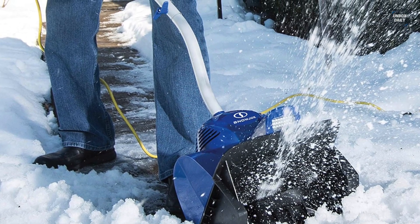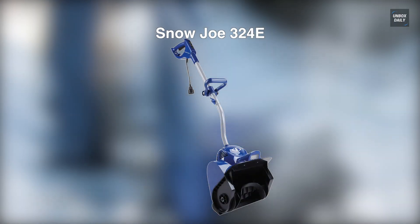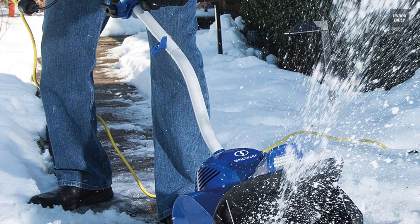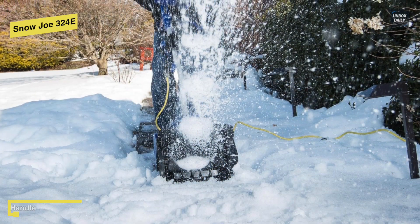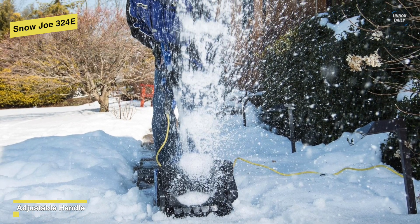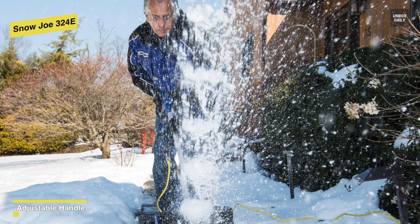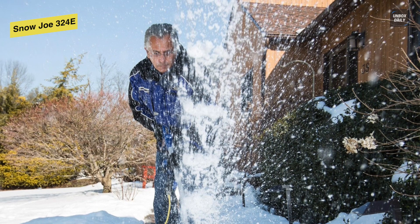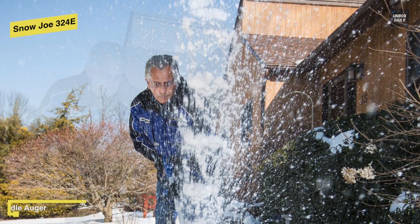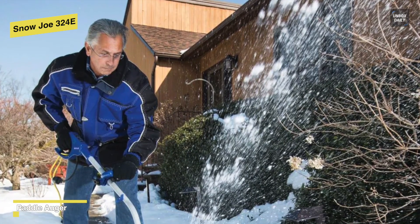Next is Snow Joe 324E. The Snow Joe Plus 324E Electric Snow Shovel is a compact, yet lightweight tool that is ideal for quick snow pickups on patios, decks, steps, and sidewalks. Packed with a powerful 10-amp motor, it can move up to 300 pounds of snow in just one minute of use. With its durable two-blade paddle auger, it can throw snow up to 20 feet, clearing a path 11 inches wide and up to 6 inches deep with each pass. You can start with a push of a button, and it also provides a safety switch to prevent accidental starting.